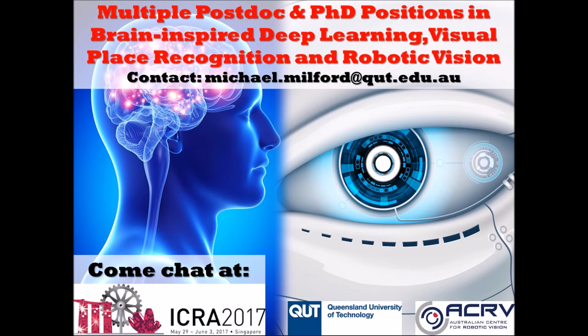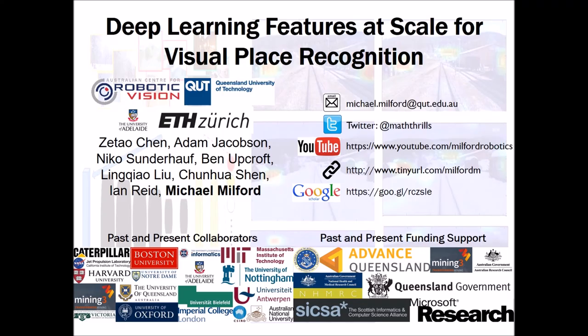If this sort of work — whether machine learning, brain-inspired, or using traditional robotic vision techniques — is of interest to you, please come and chat or get in contact with us. We have a number of ongoing postdoc and PhD positions available. That concludes this short spotlight talk from ICRA 2017 on Deep Learning Features at Scale for Visual Place Recognition. I would encourage you to investigate the paper and get in touch if you have any questions or wish to continue this research. Thank you very much.